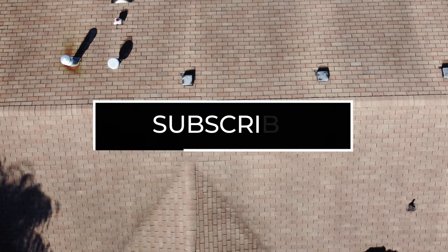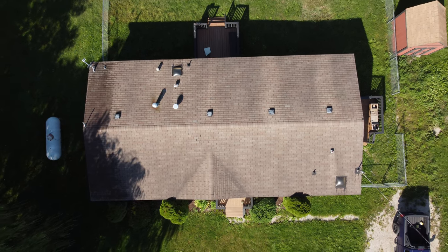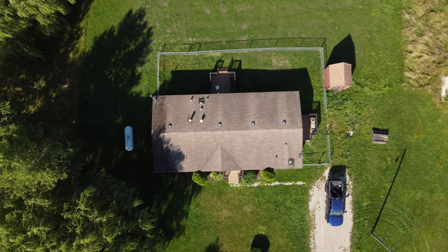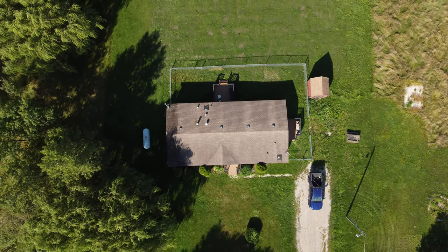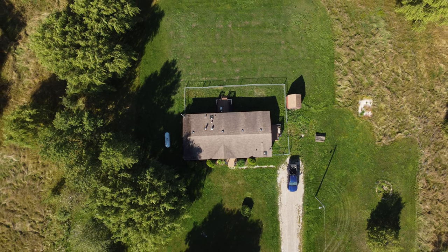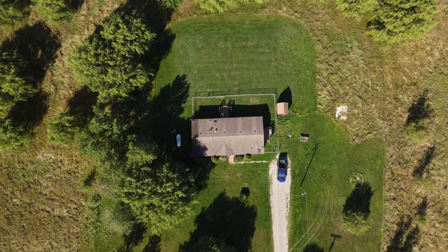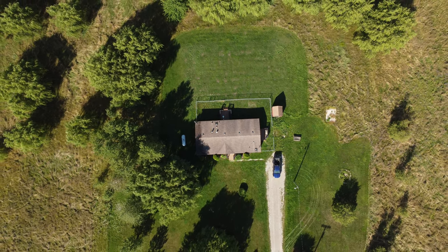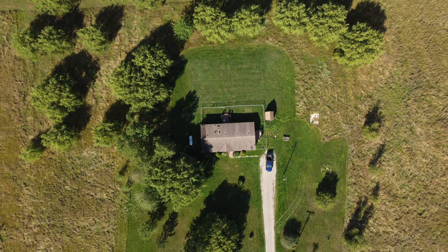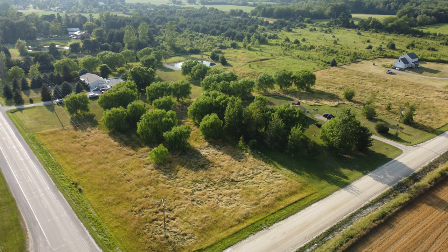Good morning, good evening, and good night — welcome back to the Everything Random channel. I just bought a house, so sit back, relax, and enjoy me showing you some of the outside work I've done. I just bought a house with five acres out in the countryside. It's beautiful out here, but it's overgrown with grass because it hasn't been cut all year — it's about two and a half to three feet long.